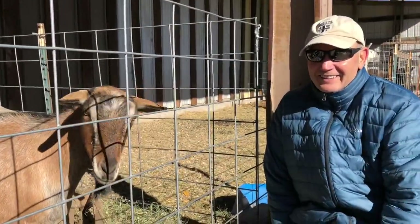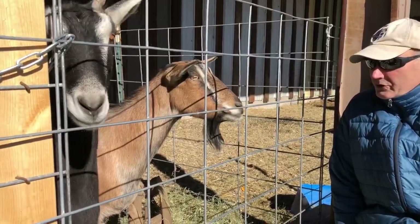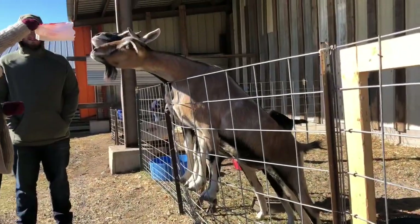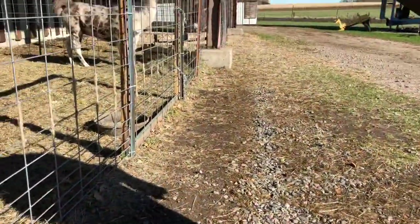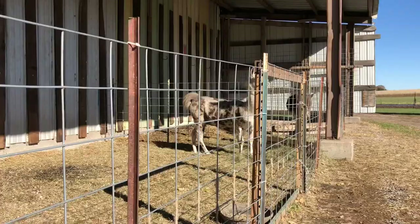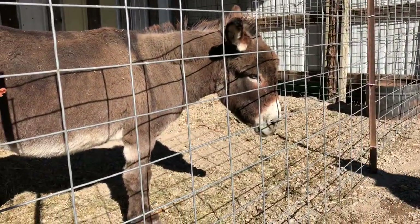The goat whisperer — whisper. He's gonna take that bag. We're gonna see some other animals. We got the sheep in the corner, got the llama in the other corner. And we have a donkey — a burro.